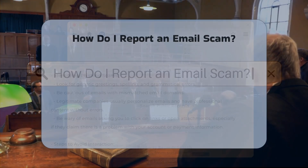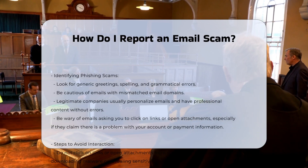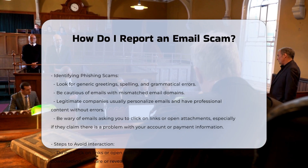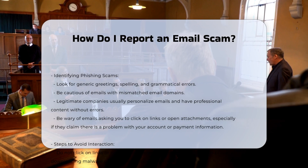Email scams, particularly phishing scams, are a common threat to personal and financial security. These scams often involve emails or text messages designed to trick you into revealing sensitive information, such as passwords, account numbers, or social security numbers.